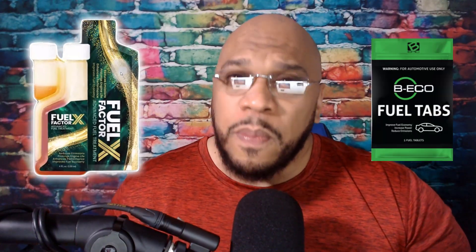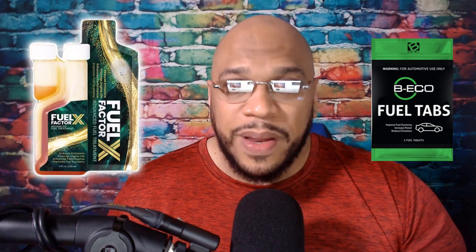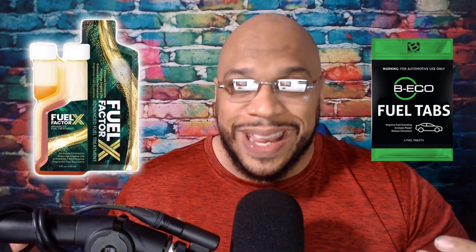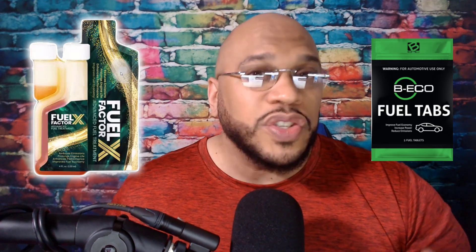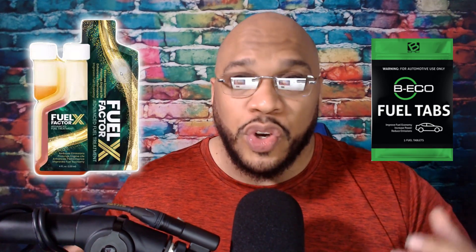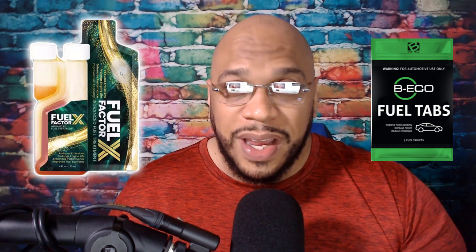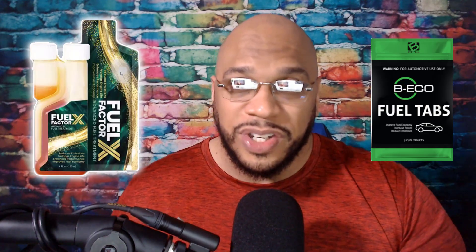Your vehicle is one of the biggest purchases you'll ever make in your lifetime, and you don't want to put anything in your vehicle that is not of quality. What I'm here to do is help you do your due diligence so we can figure out which one of these products is going to be best for your vehicle, so that you can make an informed decision.